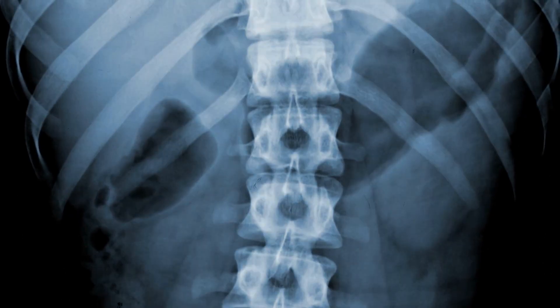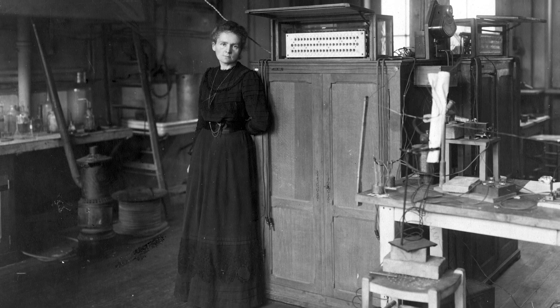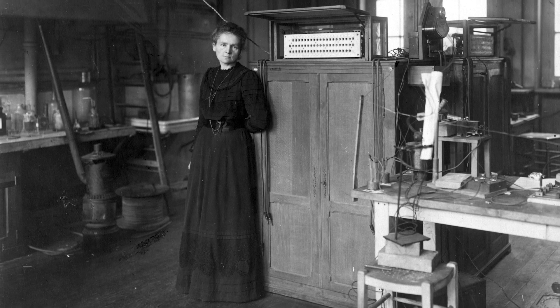The world had woken up to just how useful x-rays could be, and Marie Curie played a huge role in making that happen. Marie Curie was a brilliant woman. She used her immense intellect, tenacious spirit and kind heart to change our world for the better. She is an inspiration to us all, and an example of humanity at our finest.